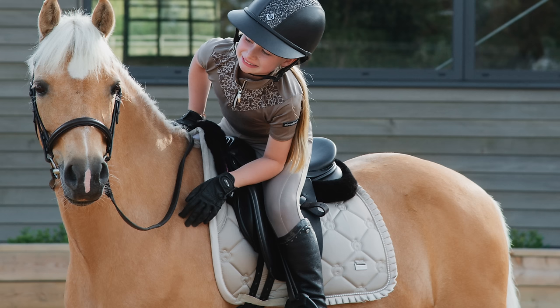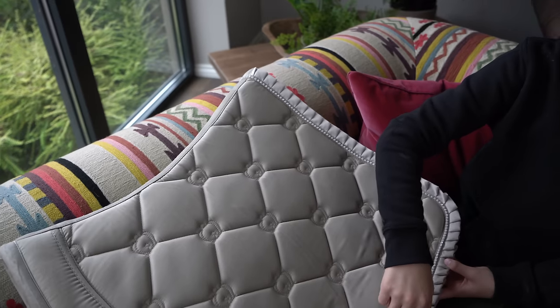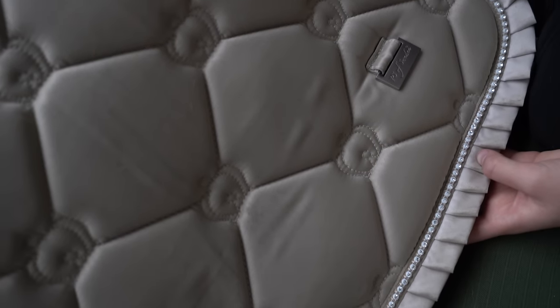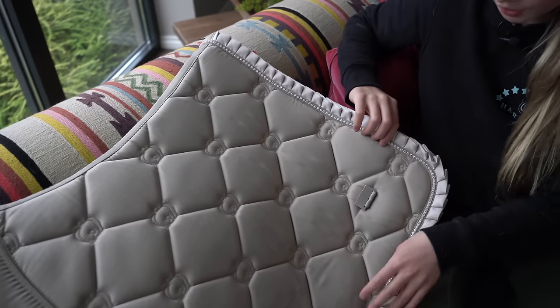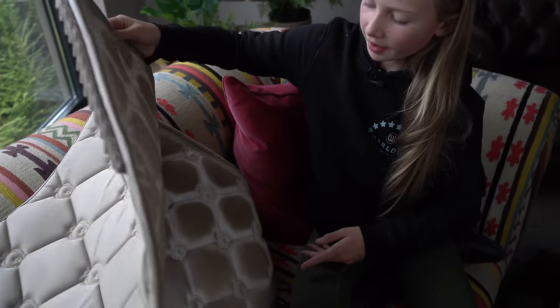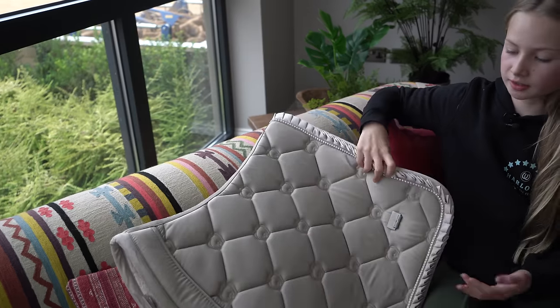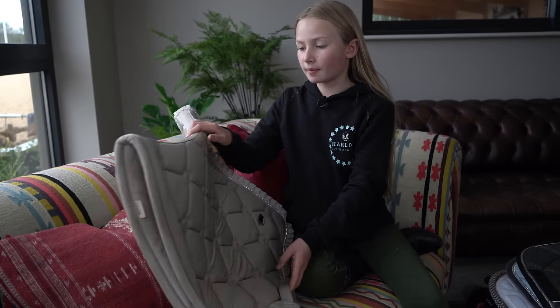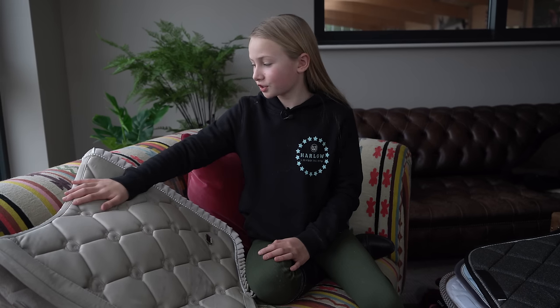This dressage saddle pad is from PS of Sweden. It's got lovely bedazzling all around the edges - not quite pearls, not quite diamonds, but it looks like pearls. I just love the frilly edge, it's so cute. I've worn it a couple of times. This colour is called Crème de la Crème and it does show up a lot of marks, so it's definitely not an everyday saddle pad. We get it out once or twice a month at most because I don't want to get it dirty - it's just too precious.